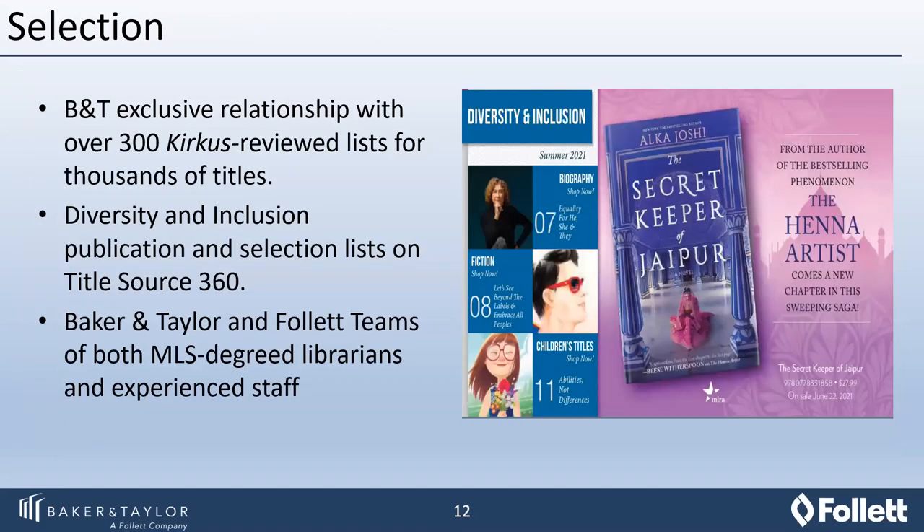Once you have done the piece of identifying your existing collection, Baker and Taylor is also going to be available to help you fill those gaps. We do that with our exclusive work with Kirkus, our selection lists published on Title Source 360, and our specific diversity and inclusion selection lists. Of course, you'll always have access to the expert Baker and Taylor and Follett teams to help you further in identifying those gaps and building off of your existing collection.